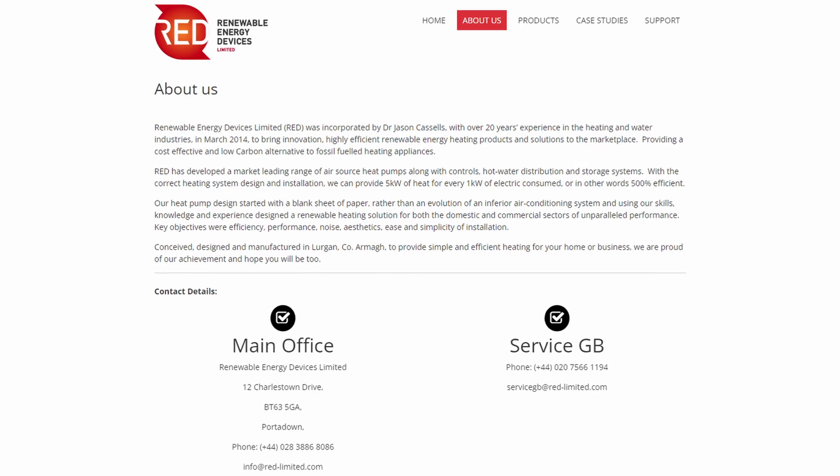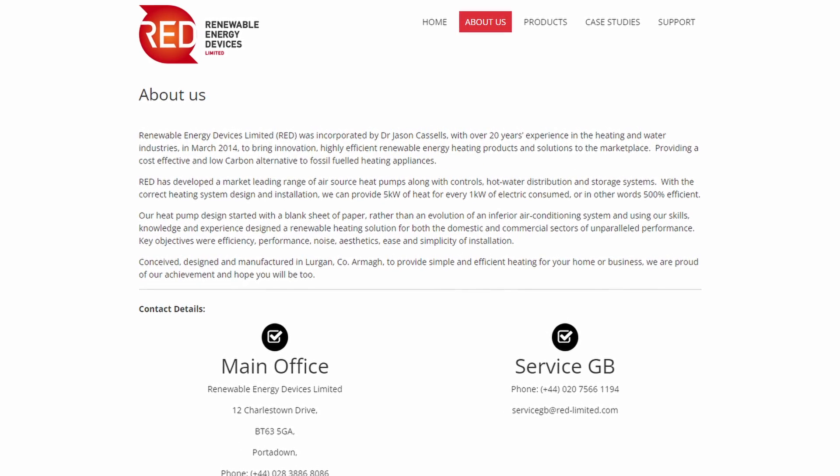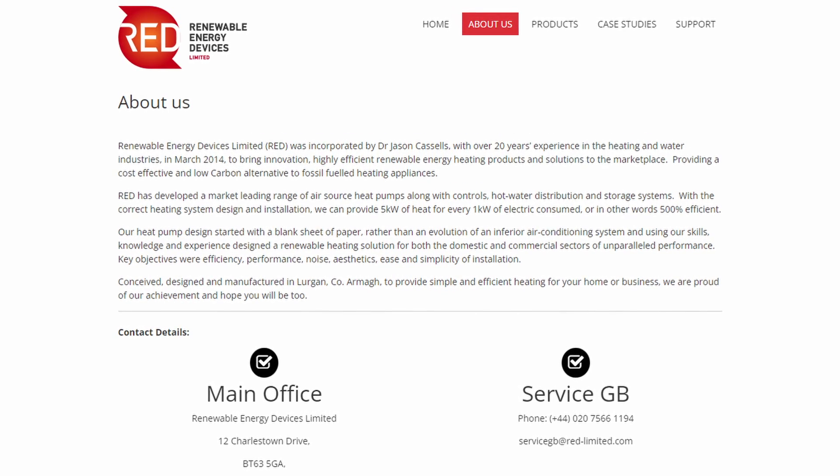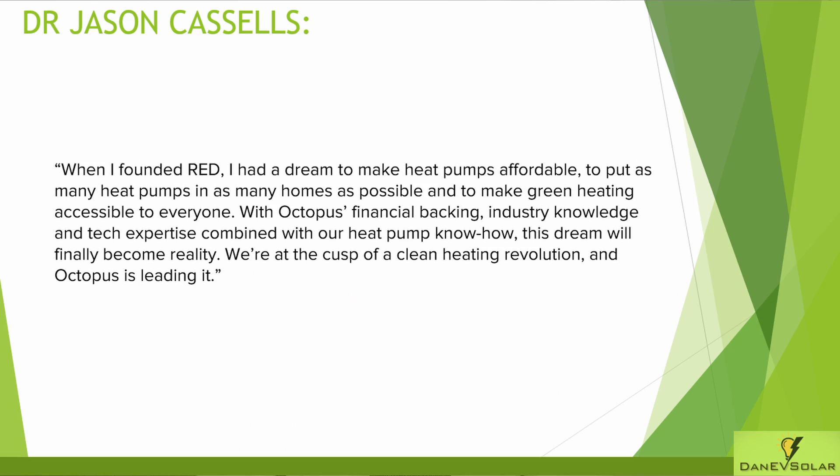The RED website states that their heat pump can provide efficiencies in excess of 500% if they are correctly sized and installed, and have an efficiency rating of A++. Dr. Jason stated that when he founded RED he had a dream to make heat pumps affordable, to put as many heat pumps in as many homes as possible, and to make green heating accessible to everyone. With Octopus's financial backing, industry knowledge, and tech expertise combined with their heat pump know-how, this dream will finally become a reality. We're at the cusp of a clean heating revolution and Octopus is leading it.